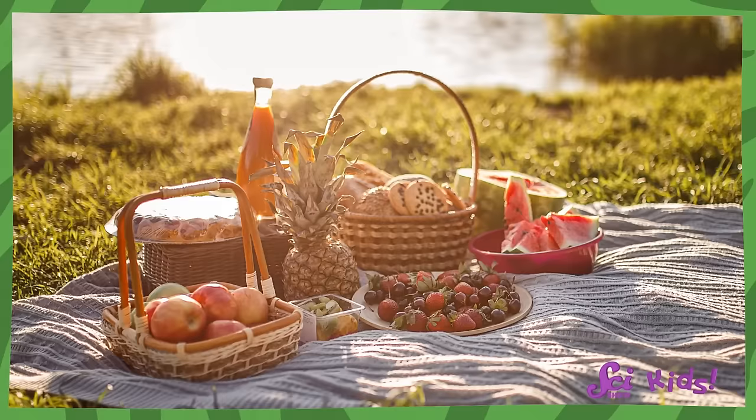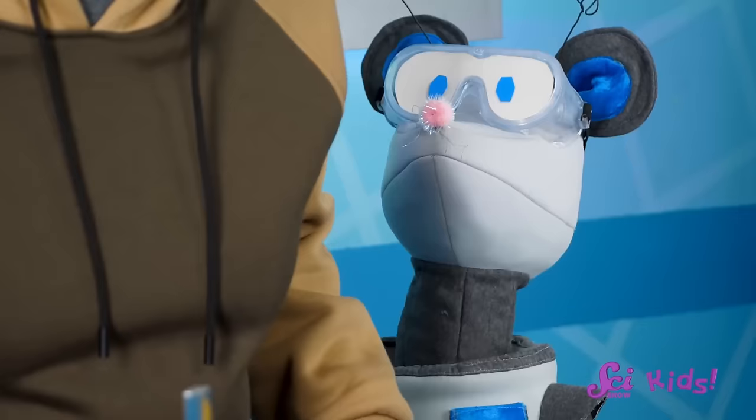Squeaks and I love spring! The flowers are blooming, the birds are coming back, and it's warm enough to eat lunch outside. And I made some peanut butter and honey sandwiches so we can have a picnic.